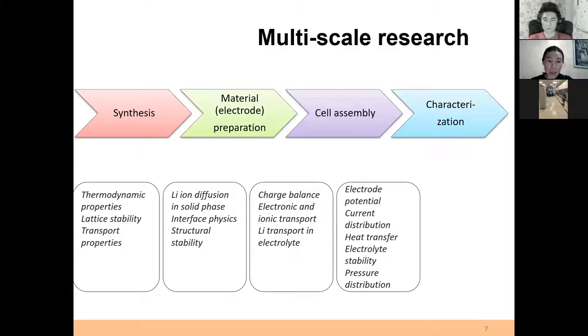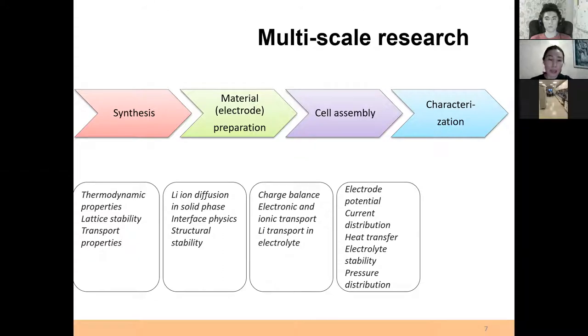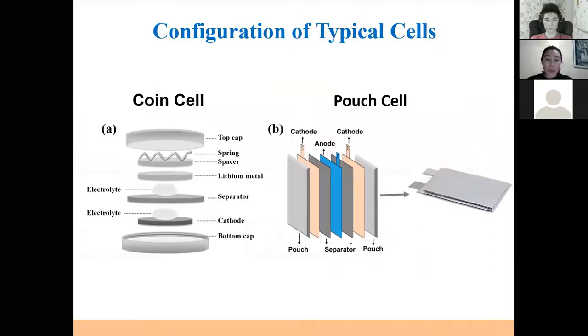Then we use it to prepare the electrode — on the example of the battery. For that, we have all techniques for preparation of electrodes of very small size, from several millimeters up to tens of centimeters in length. We are able to prepare electrodes at different scales. Then we assemble coin cells and pouch cells.